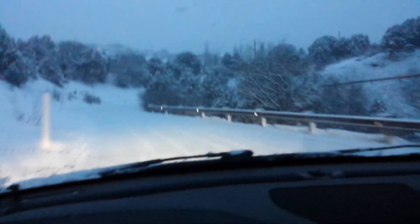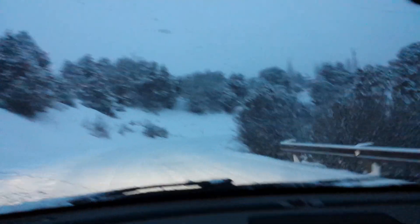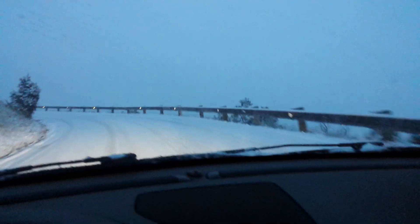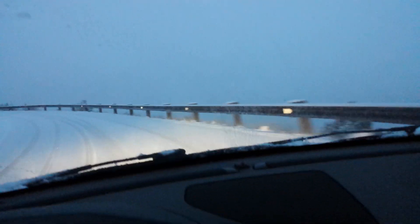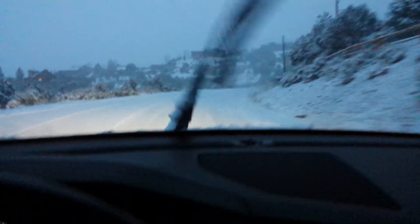They continue to give you good controllability and ability to control the car through the situation. They're not just letting loose and losing all control, which a lot of all-seasons would in these conditions — especially some of the other all-seasons I've driven this winter on rental cars that were basically horrendous. These are tires that give you plenty of confidence in winter conditions.